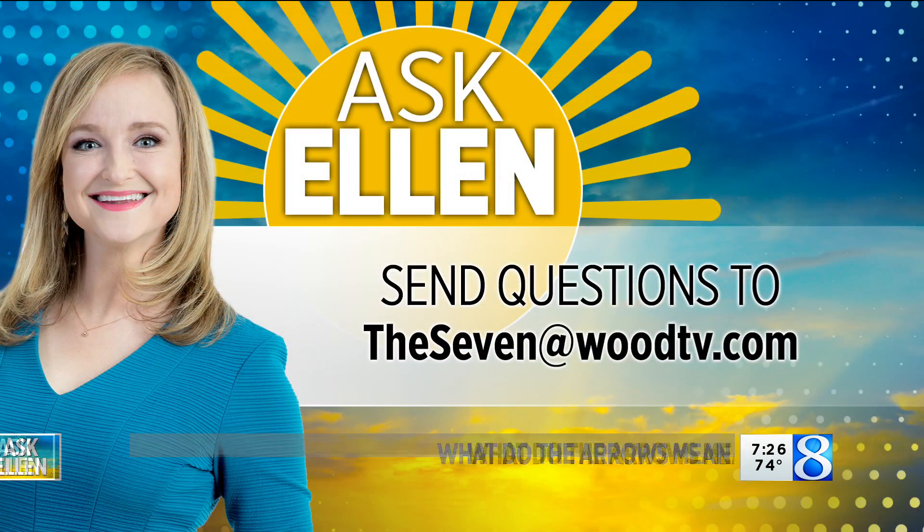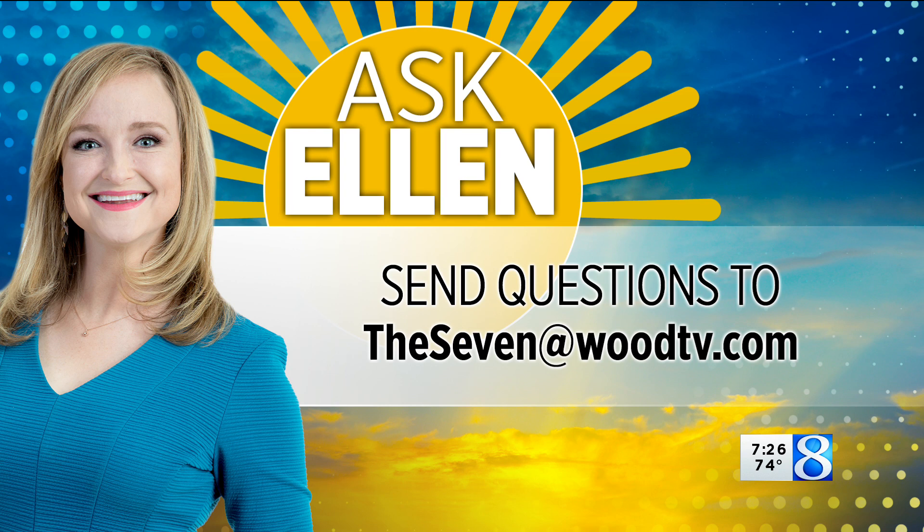If you have a weather question for Ellen, just let us know. Send an email or snail mail — get that email to 7 at woodtv.com, or tag Ellen on social media.